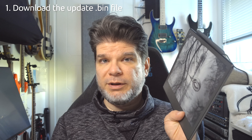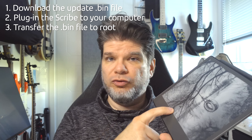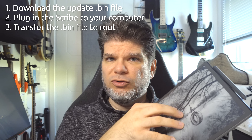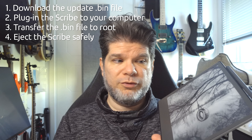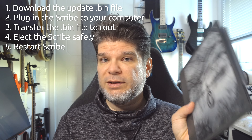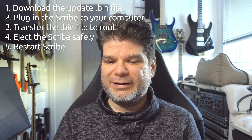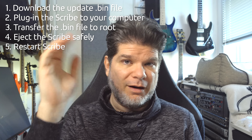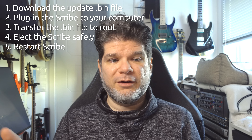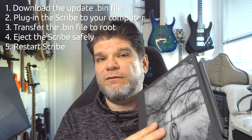You can simply plug in your Kindle Scribe to the computer, transfer the .bin file onto it — no subfolders or anything, just into the root itself. Then eject the device as a drive from your computer and initiate a restart. Contrary to what Kindle's instructions say, it will not start automatically. For me at least, going to Settings > Device > Update was still grayed out. The only way that worked was to initiate the restart, and on restart the device finds the .bin file, updates itself, and you've got your update.